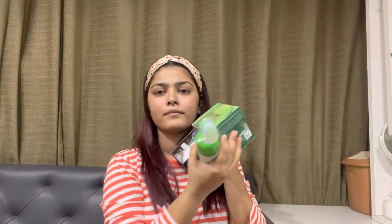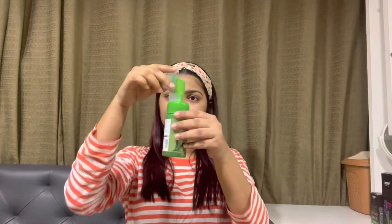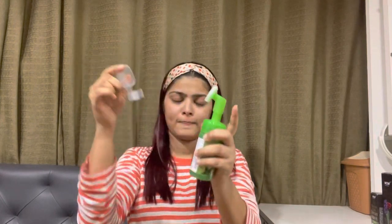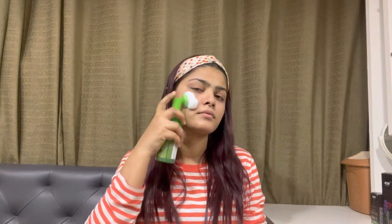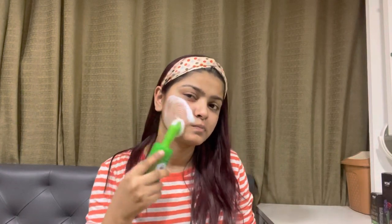Hi guys, welcome back to my channel. Today I'm going to use all the products from WOW Skin Science and show you this routine. This is their aloe vera foaming face wash — I love the packaging. It comes with a silicone cleanser, which is very convenient to use on your face, and being a foam cleanser makes it extremely easy to use.